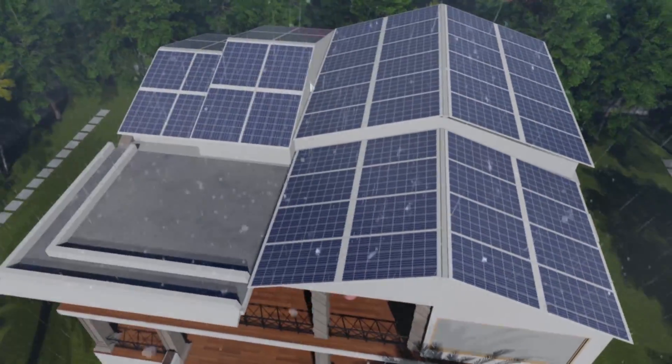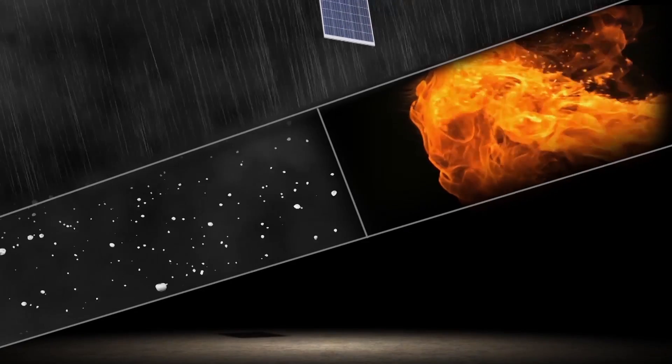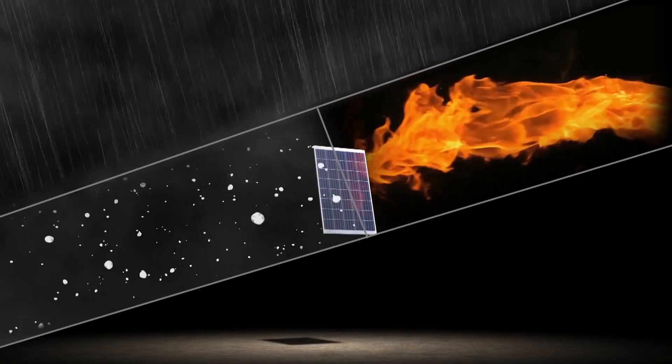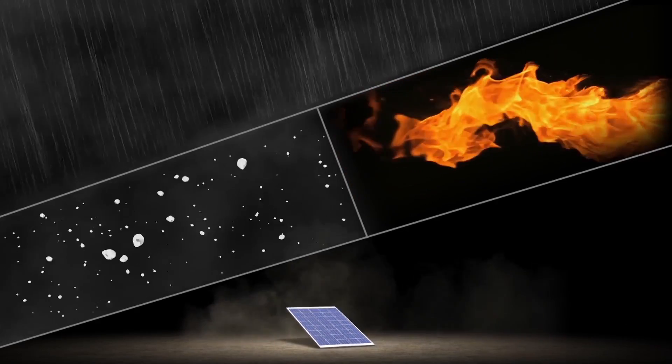rain, sleet and hail. Atom is completely weather and fire resistant. And it's virtually unbreakable.